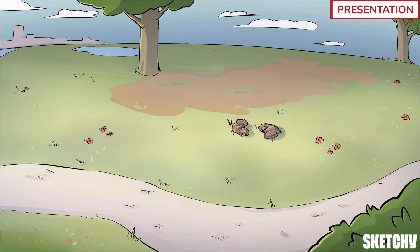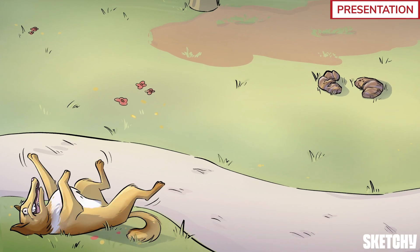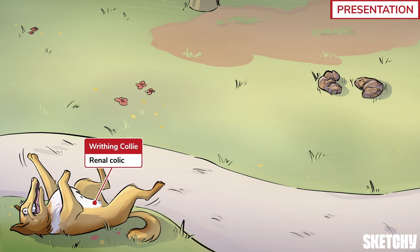When kidney stones are just sitting in the kidney, they're pretty much asymptomatic. Beyond that, presentation depends on the location and size of the stone. As they scrape their way along the ureters, they cause ureteral spasms and inflammation, leading to an abrupt and severe flank pain that may radiate laterally into the abdomen and down to the groin. This is known as renal colic, represented by this collie dog.